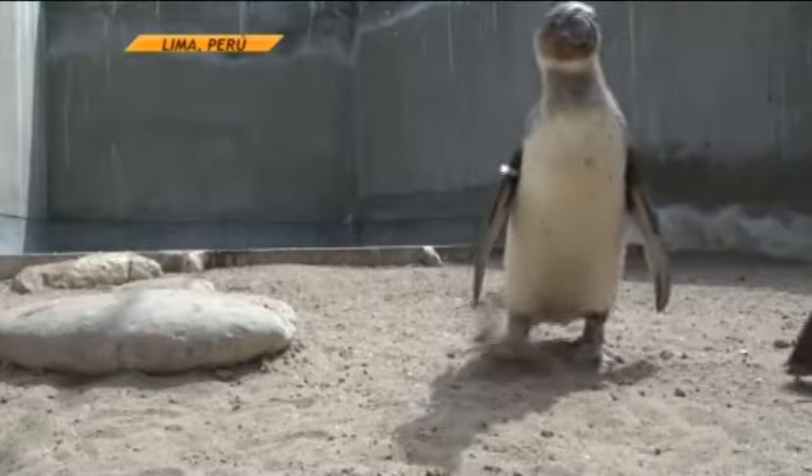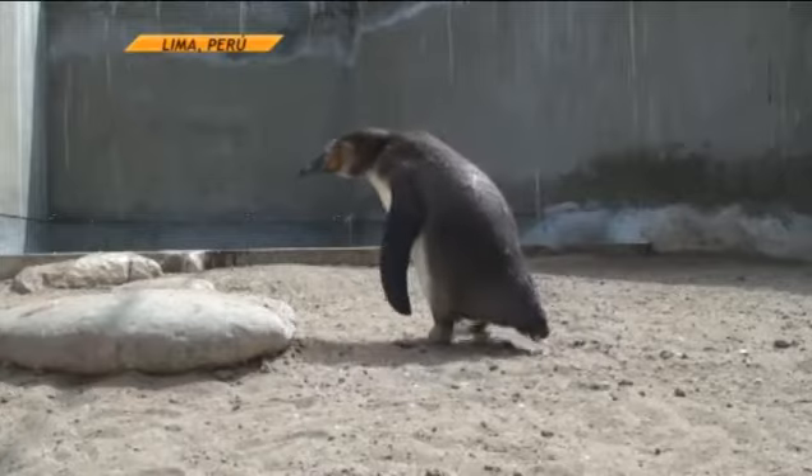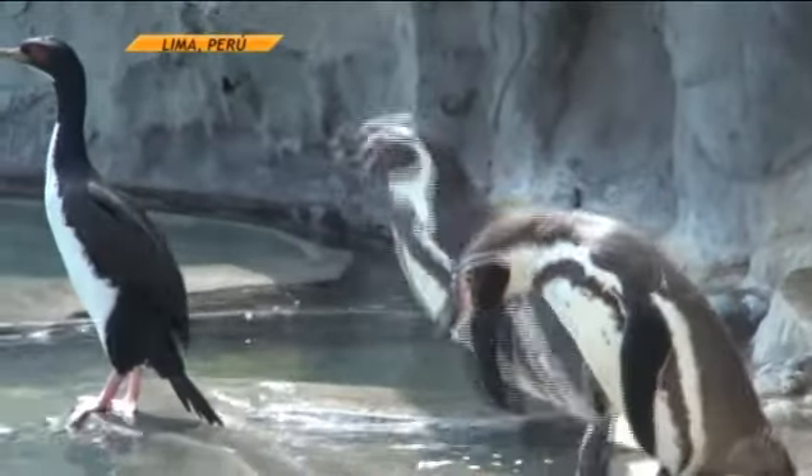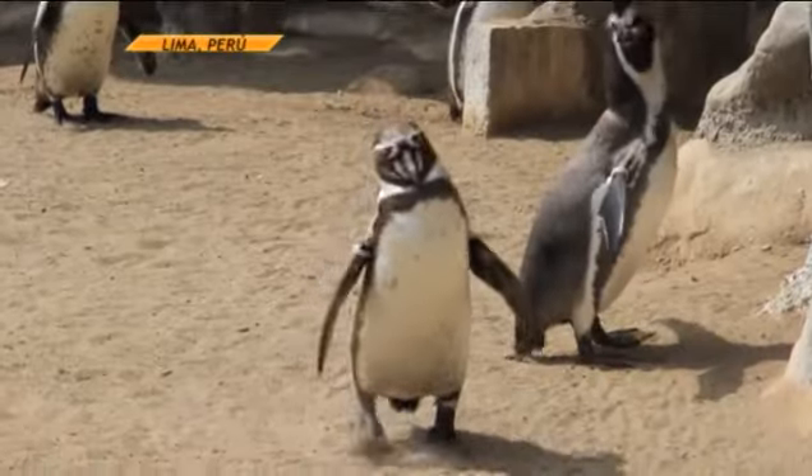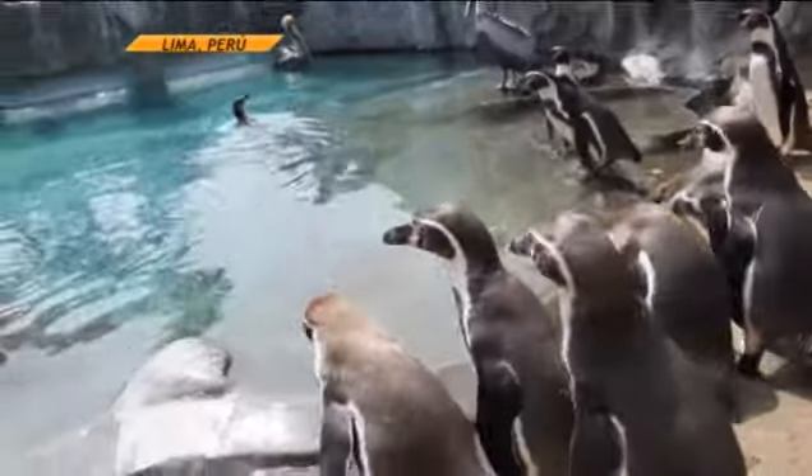It's a species that has as habitat the south of the American continent. It's the penguin of Humboldt, Pacific Peru. The penguin of Humboldt Pacific Peru is a great nadador.